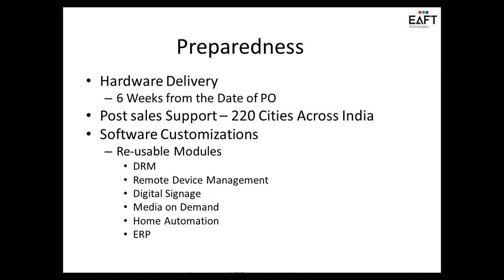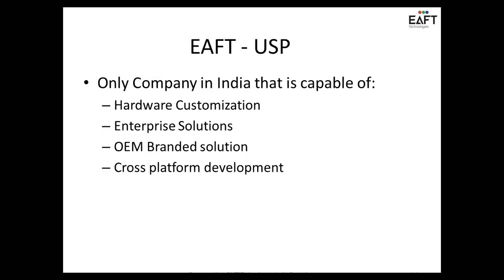From PO to delivery, five to six weeks — we can deliver the product. We have support centers across 220 cities in India. We also have a lot of reusable components for digital rights management, remote device management, media on demand, home automation, and school ERP solutions.